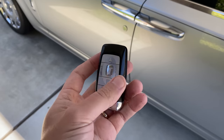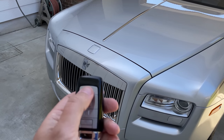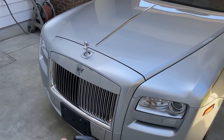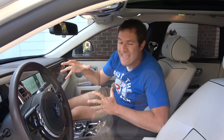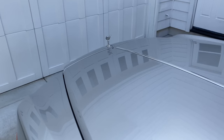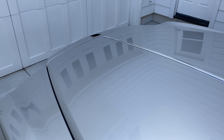Starting with the key — it's fairly regular-looking but does something cool. Press the button to unlock the doors, and the Spirit of Ecstasy hood ornament rises up from the front of the car and proudly stands in place, so you know this is a Rolls-Royce. Press the Spirit of Ecstasy button on the key fob to lock the doors, and the ornament retracts back down into the grille, hidden when parked and locked so no one can steal it.